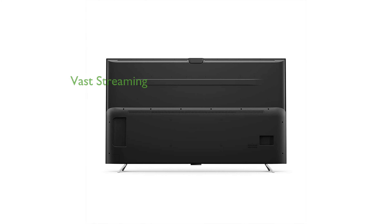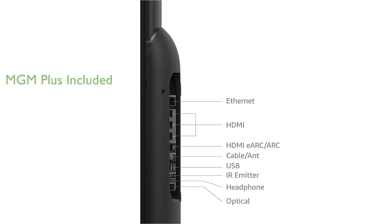You can stream over 1 million movies and TV episodes from popular services like Netflix, Prime Video, and Disney+. The purchase includes a 6-month subscription to MGM+, providing access to a vast library of Hollywood movies and original series.